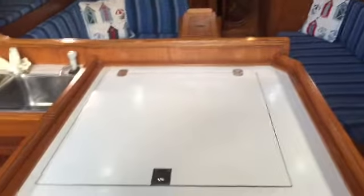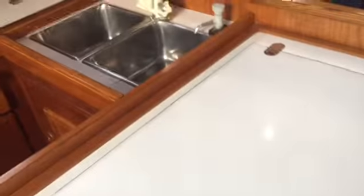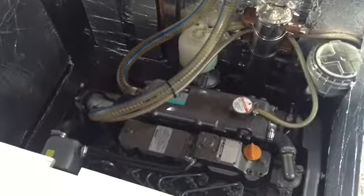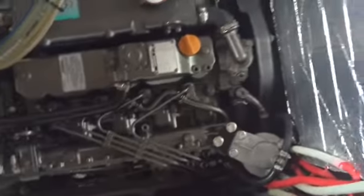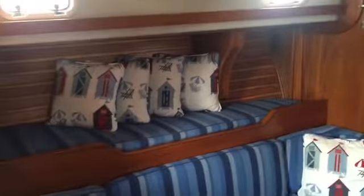The workstation also houses the 54 horsepower Yanmar. The motor is very, very accessible. Let me show you. Now we have the saloon — very spacious.